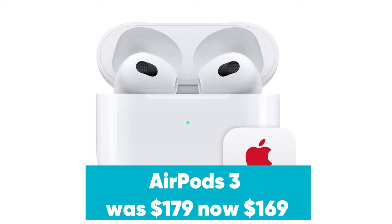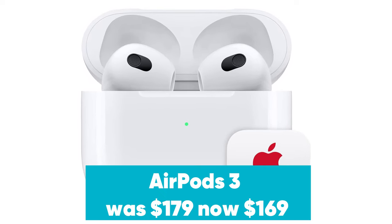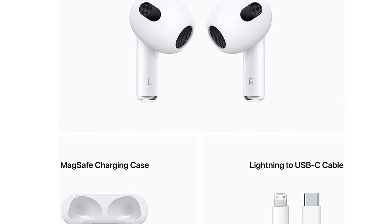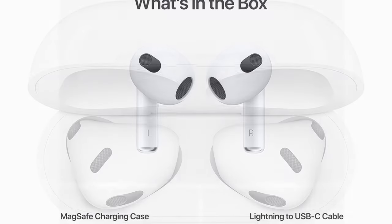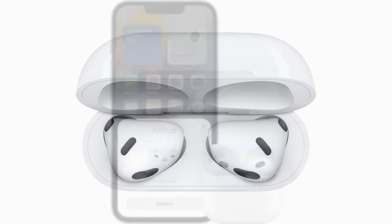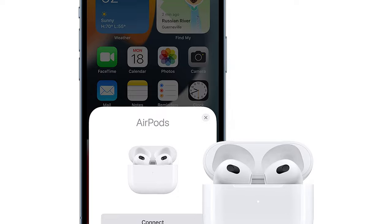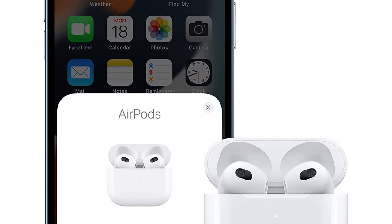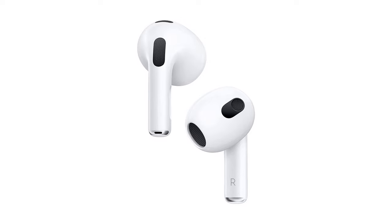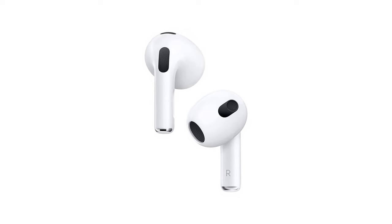AirPods 3 were $179, now $169 at Amazon. The new AirPods 3 offer spatial audio, which creates immersive listening experiences for music listening, movie watching, and more. There is also IPX4 sweat and water resistance, a feature that was previously exclusive to the AirPods Pro. They're currently $10 off, but have been as cheap as $139 in the past. If you can, we recommend waiting for a lower price on Prime Day.